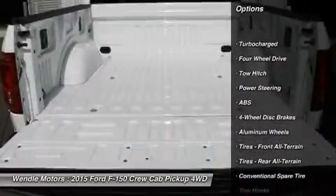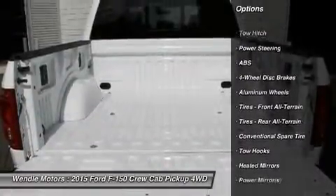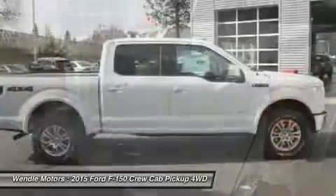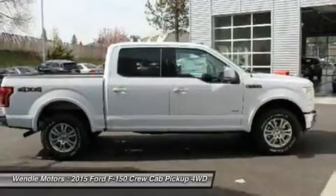Bluetooth, satellite radio, turbocharged engine, 4-wheel drive, multi-zone air conditioning, automatic headlights, keyless entry, and tire pressure monitors.